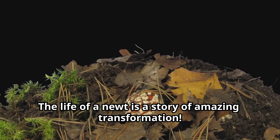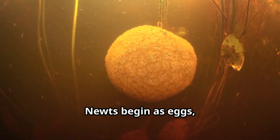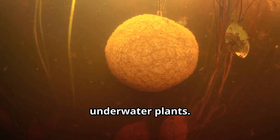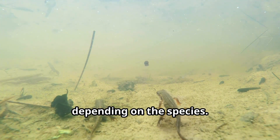The life of a newt is a story of amazing transformation. Newts begin as eggs, usually laid in water and attached to underwater plants. A female newt can lay anywhere from a dozen to several hundred eggs, depending on the species.